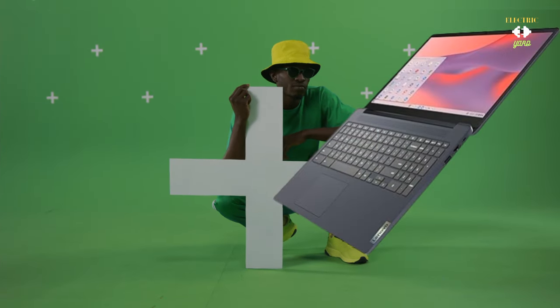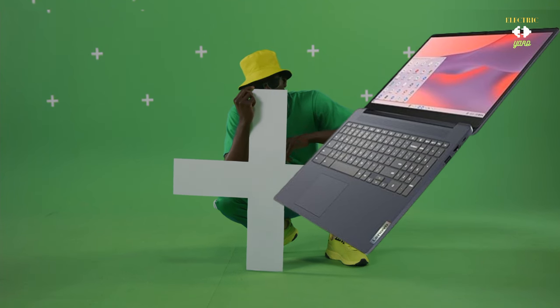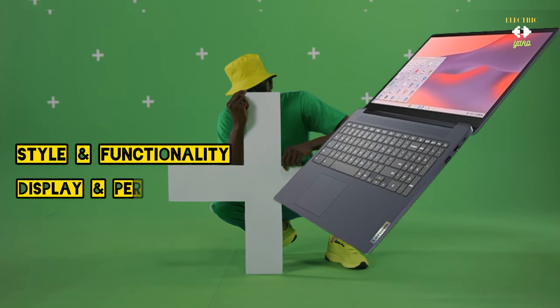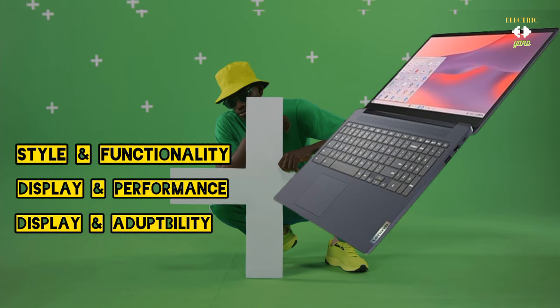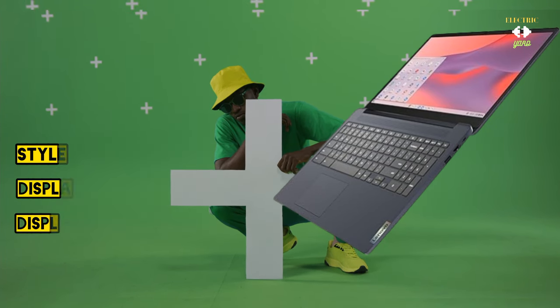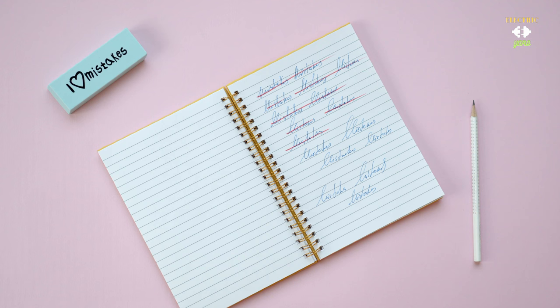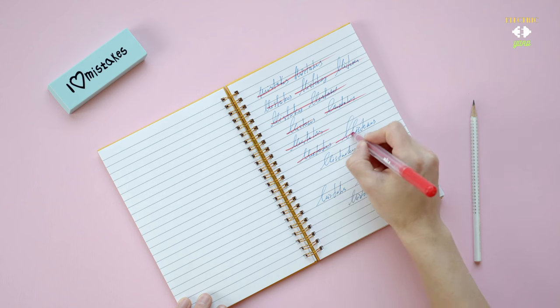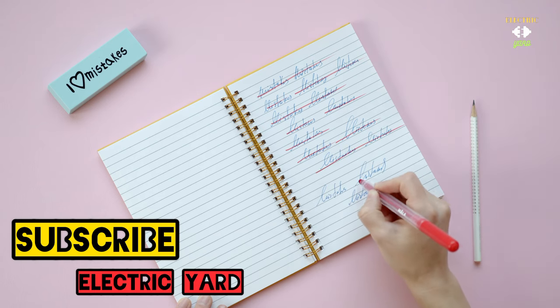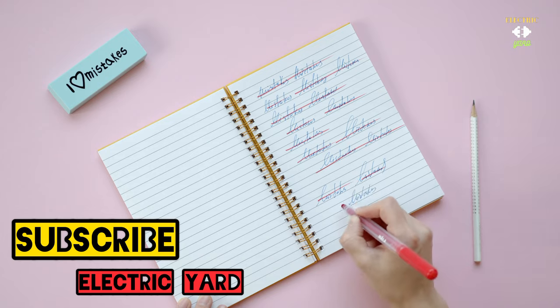To sum it up, the Lenovo 3i Chromebook delivers a harmonious blend of style and functionality — from its design and powerful performance to its stunning display and adaptability. I think it's a winner. Share your thoughts in the comments below and subscribe to our channel to stay updated. Thanks for watching — stay healthy and stay connected.